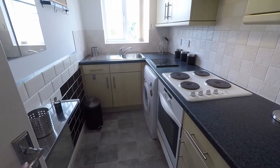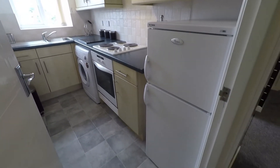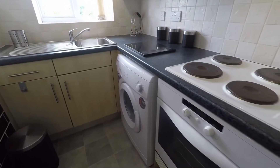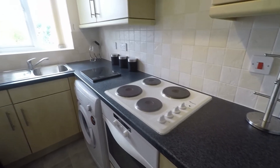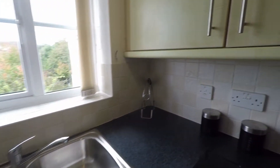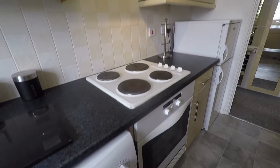From here we come into the kitchen. This is a practical size and again very well presented. You have space for your large appliances such as a fridge freezer, washing machine under counter, and an integrated oven and electric hob above. There are good amounts of wall and floor unit storage as well, just at the far end of the room and just behind me to the side.